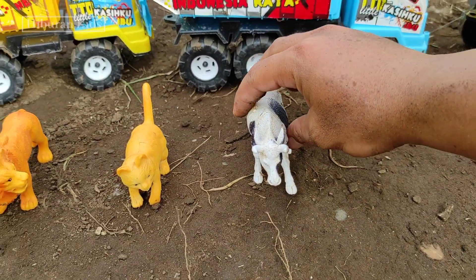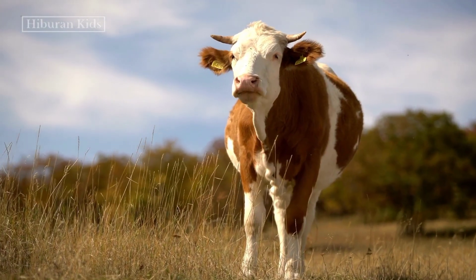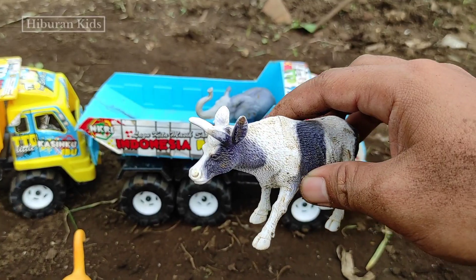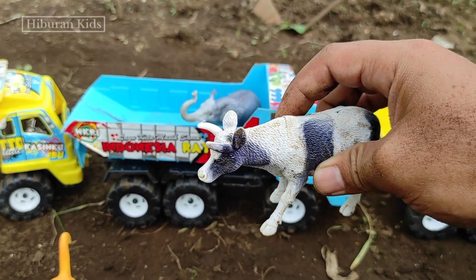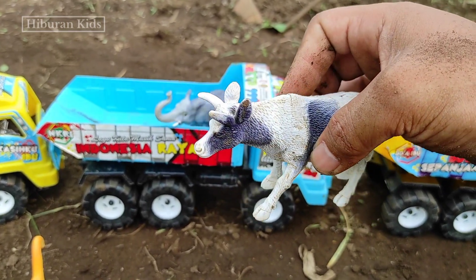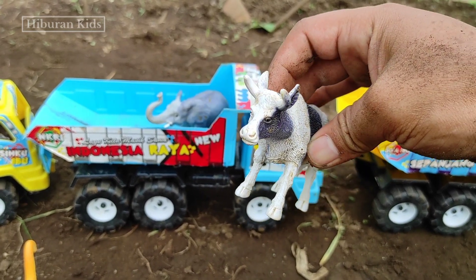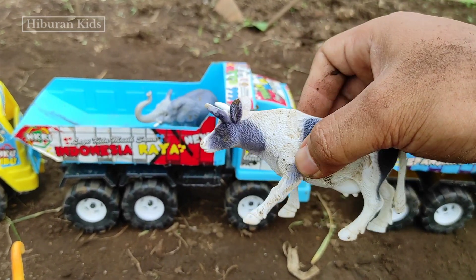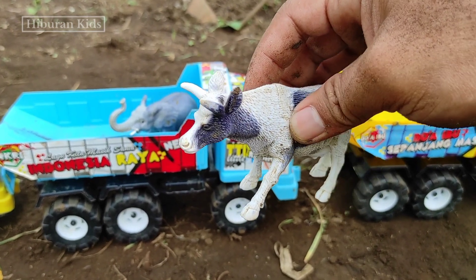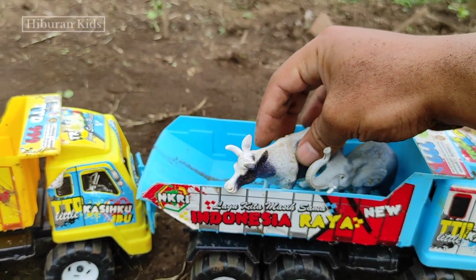Untuk selanjutnya kita menemukan hewan mainan sapi teman-teman. Lihat, wih keren sekali teman-teman! Sapinya betina teman-teman. Wih, keren sekali teman-teman. Warna sapinya warna putih sama hitam teman-teman. Wih, keren sekali ya teman-teman. Kita simpan mainan ini ke mobil truk oleng teman-teman. Ayo kita simpan di sini. Wih, keren teman-teman!